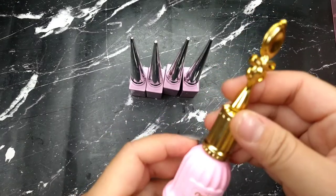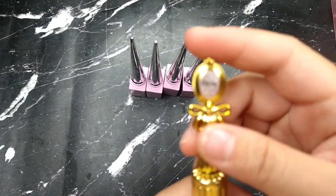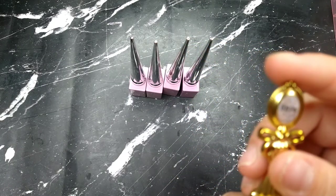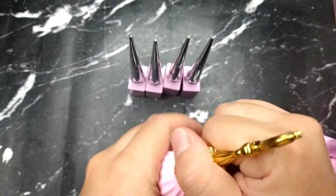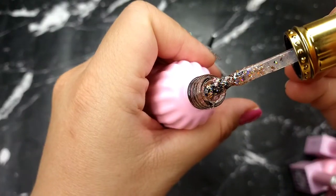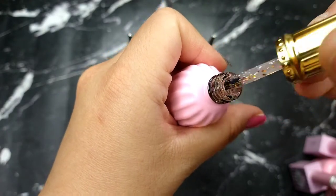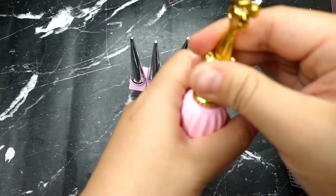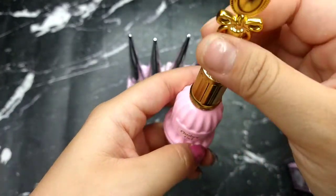Next is the BB Ombre gel in number BB56 — it's a pink glitter. Really really beautiful glitter pink. I love a good ombre glitter and this one is really beautiful.